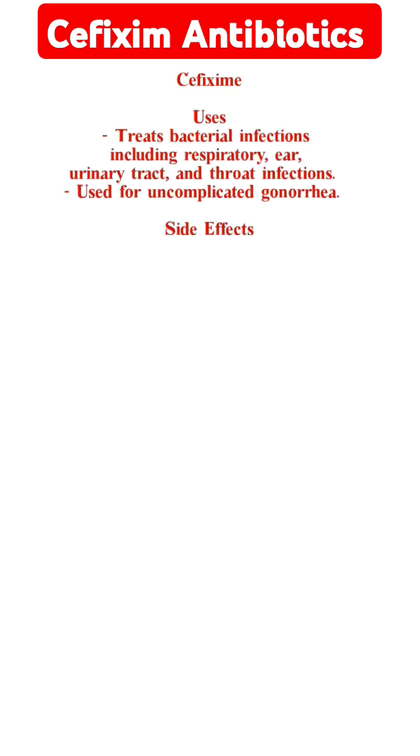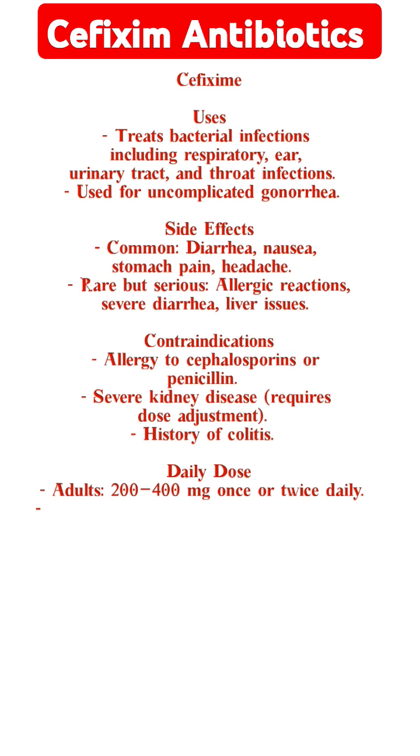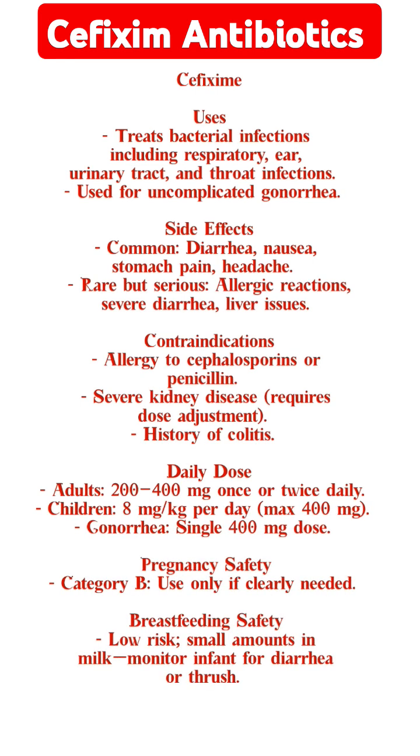Cefixime. Uses: treats bacterial infections, including respiratory, ear, urinary tract, and throat infections. Also used for uncomplicated gonorrhea.